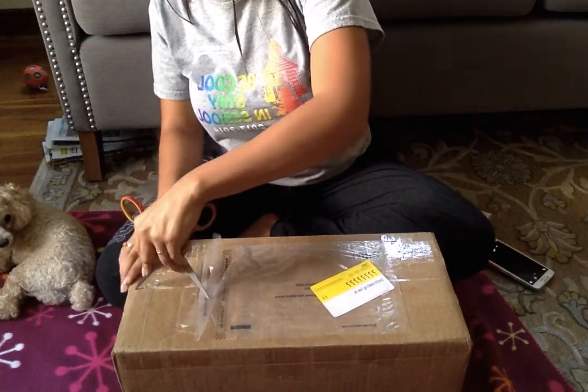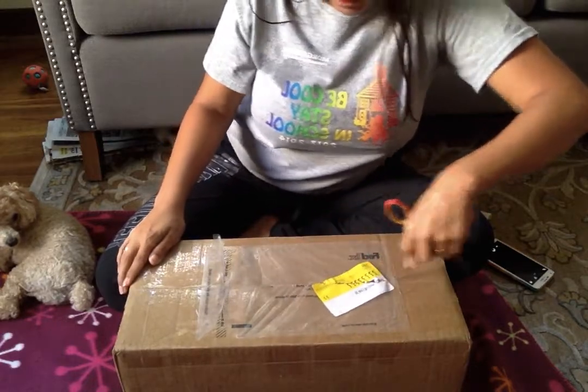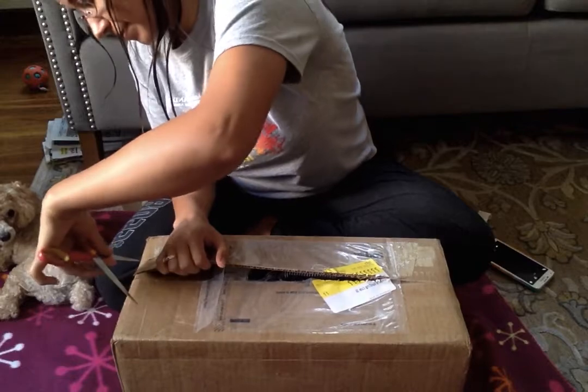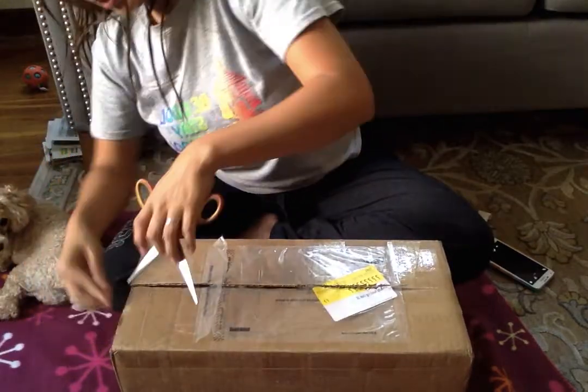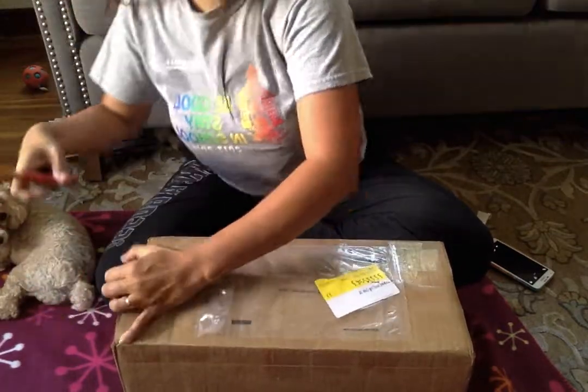Okay guys, so I got my box in today. I already took out the important documents so that you guys don't see my address. And I'm pretty excited — been waiting for this for a couple months now.